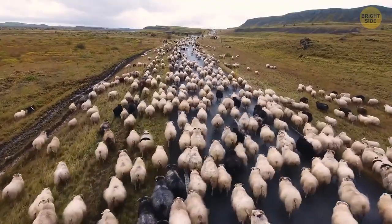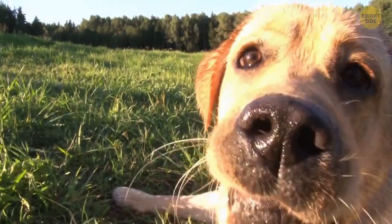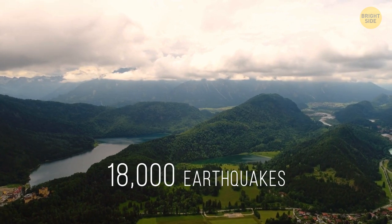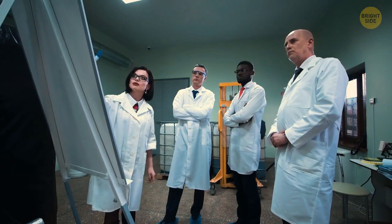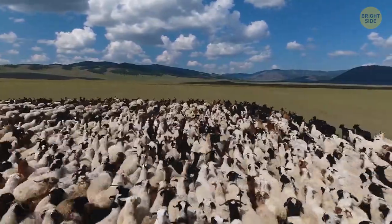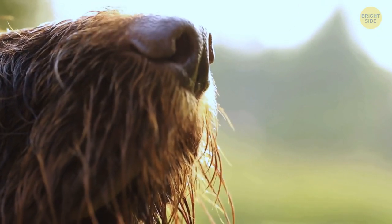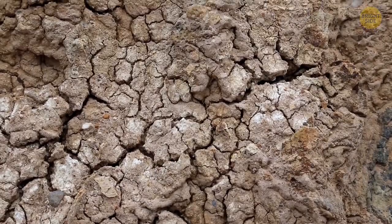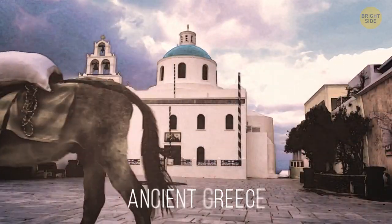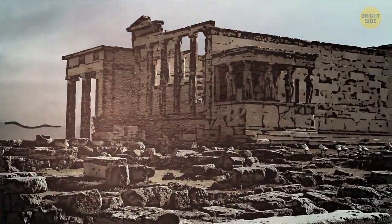Animals can also predict disasters like earthquakes. Scientists once did a study in an area with frequent earthquakes in Europe. They put trackers on cows, dogs, and sheep. About 18,000 earthquakes occurred there during that time. Most of them were insignificant, but there were also 12 with a magnitude of 4 on the Richter scale. And each time, before the earthquakes, researchers recorded strange animal behavior — it was as if they were trying to escape from the earthquake zone. Scientists believe animals can sense the ionization of the air before a disaster with their fur. Their good sense of smell also allows them to smell gas coming from deep underground through small cracks in the surface. The first records of such animal behavior date back to ancient Greece, where cats, rats, snakes, and centipedes left their homes days before a major earthquake.